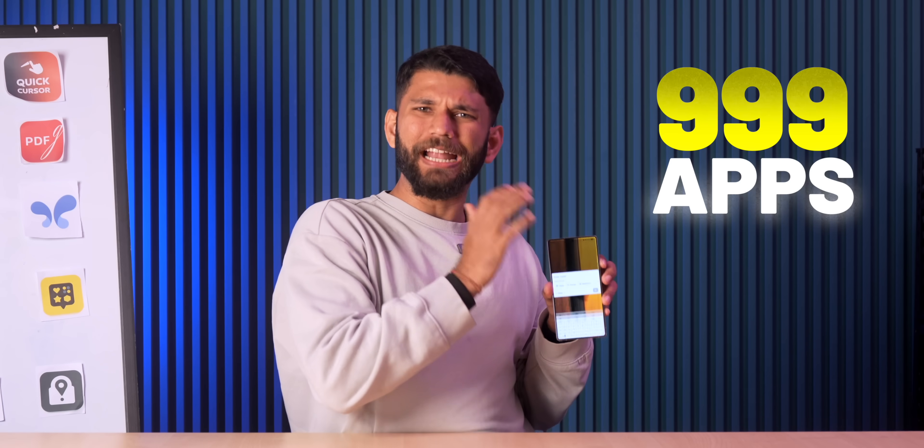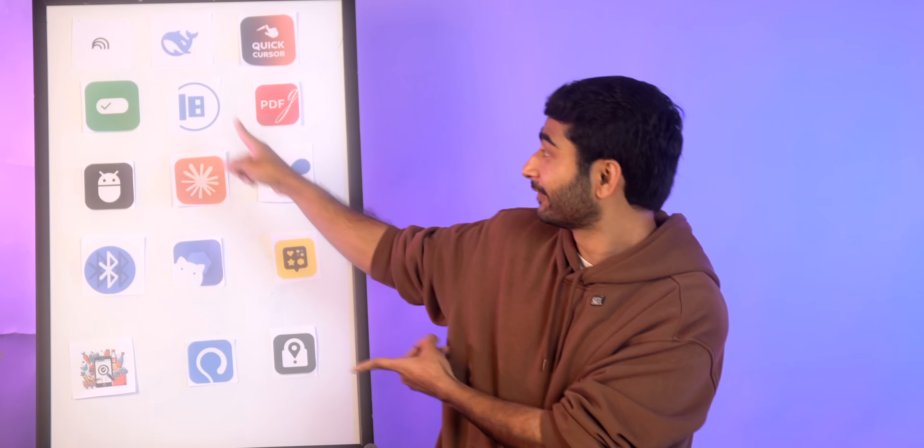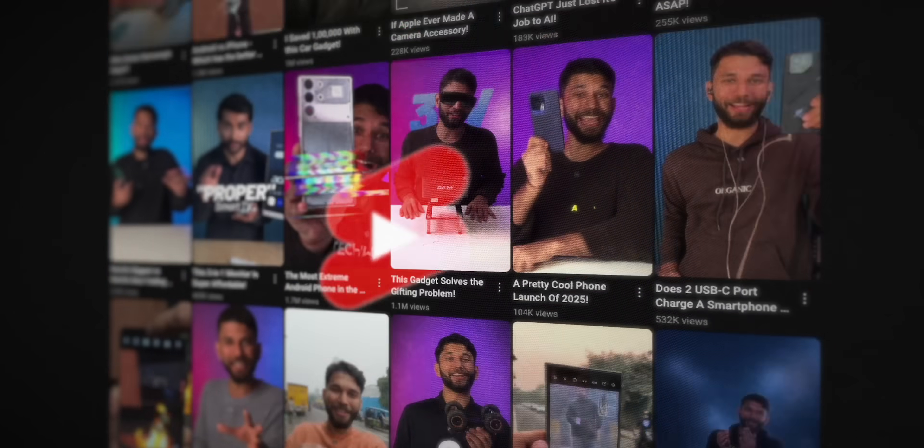We tried 999 apps this entire year in 2024 and these 15 are the best. We write dozens of articles on websites, cover hundreds of apps on our reels and shorts, and some apps are really life-changing, some are just bad, and some are cash grabs. Me and Rinald will tell you about the 15 best apps within one minute each.